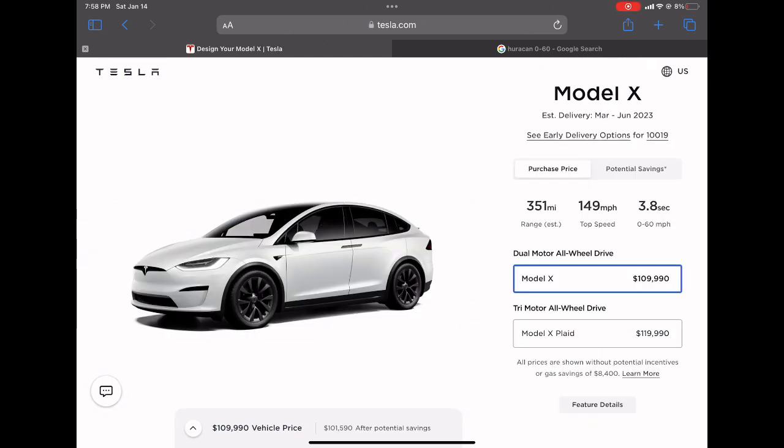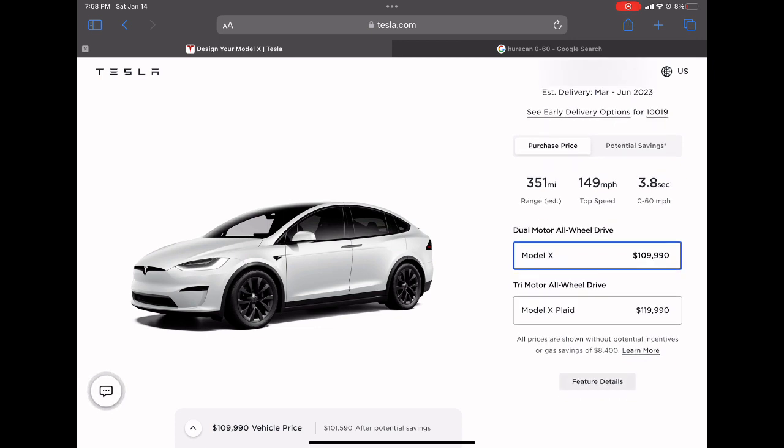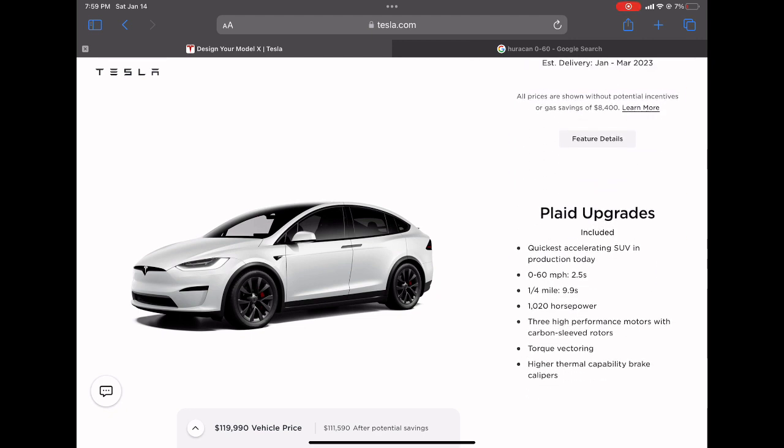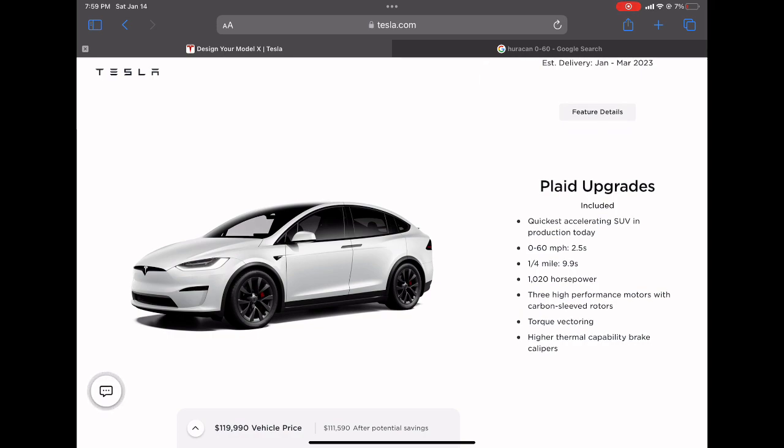Next up is the Tesla Model X, which also has a discount. The new price is $109,990, down from $120,990, a 9.1% drop. The Model X Plaid is now $119,990, down from $138,990, a 13.7% discount. I'm not sure why they don't just make the numbers even — like $110,000 or $120,000 — but that's just how it is.